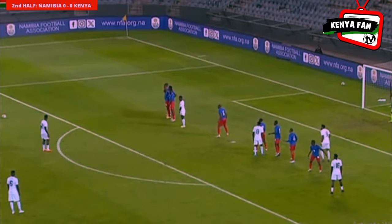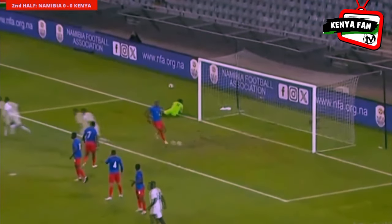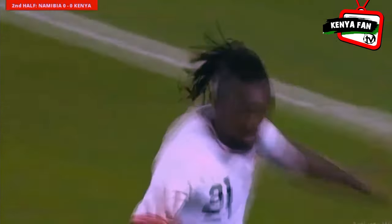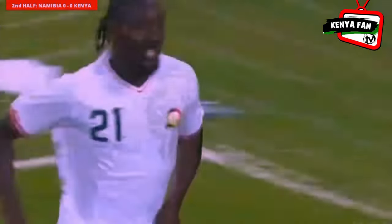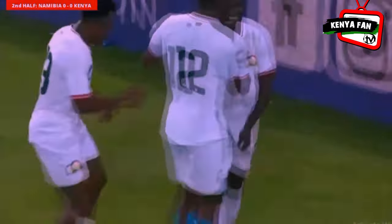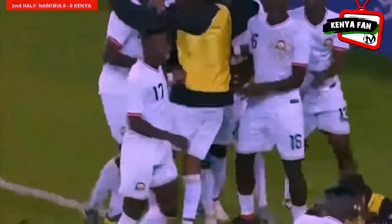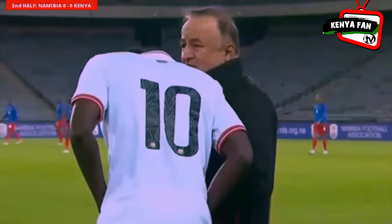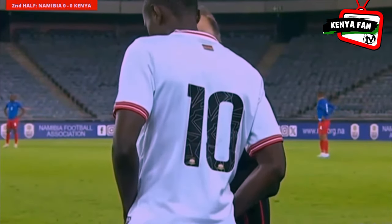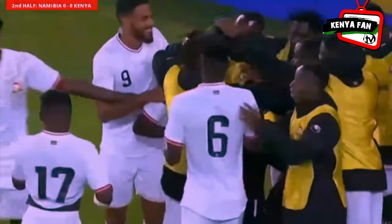Opportunity — free kick, good position. He goes for goal — it's in the back of the net! That is sensational from Kenya, they take the lead! Look at that wonderful shot. John Avire, the 27-year-old Egypt-based player, all smiles. He picked his spot, he delivered a sumptuous free kick and the goalkeeper Lloyd Kazapura could do nothing about it.